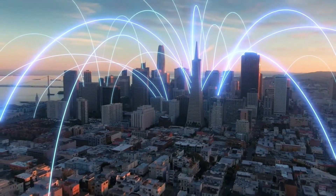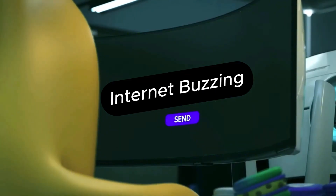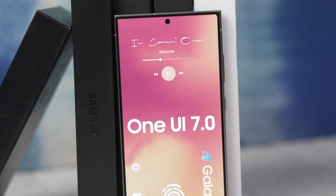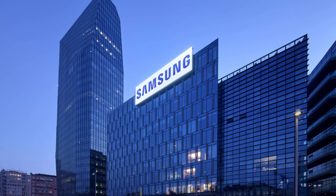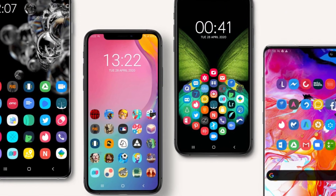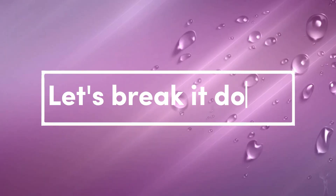Today we're diving into the world of tech leaks and rumors to talk about something that's got the internet buzzing: Samsung's upcoming One UI 7.0. Word on the street is that Samsung is taking a page out of Apple's playbook and bringing some iconic iOS features to its own Android skin. Let's break it down.